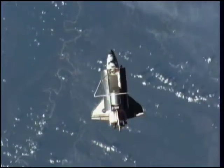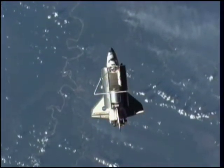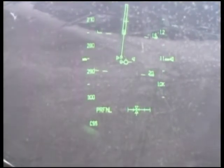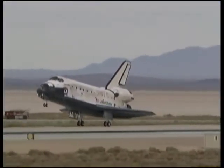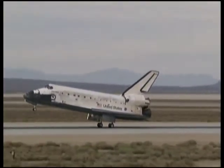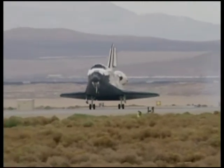A weather delay kept Discovery and crew in space an extra day, and also prevented them from returning to Earth where their mission began at Kennedy Space Center. Instead, the shuttle touched down safely at Edwards Air Force Base in California on September 11th, ending a successful 14-day mission.